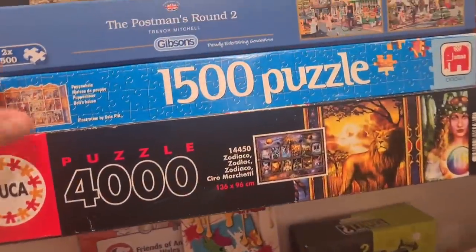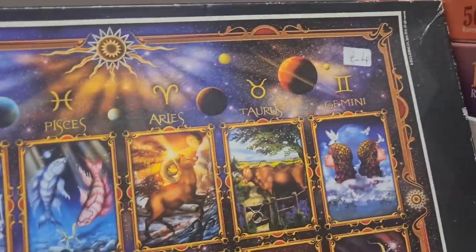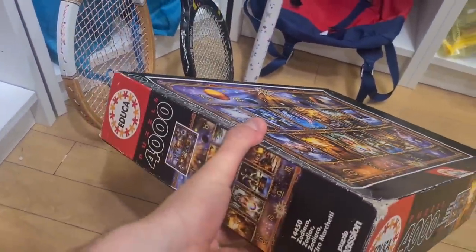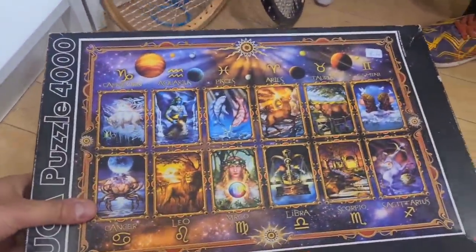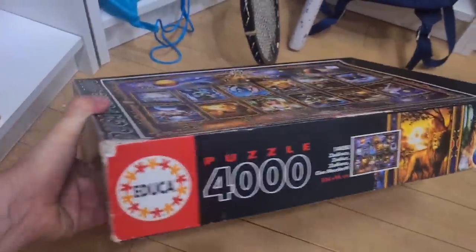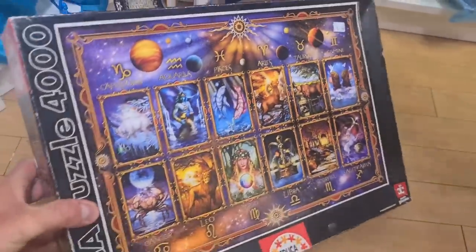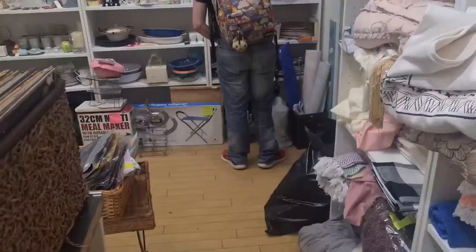This could be a bit of a find - a 4,000-piece Educa Jigsaw, Zodiac, four quid. The last one of these sold pre-owned was 50 quid plus post. Obviously I don't know if it's all there, but it's sellotaped up on the side which is a good sign. It's got to be worth the risk for four quid. Even if I don't get 50, there should still be some value in it.